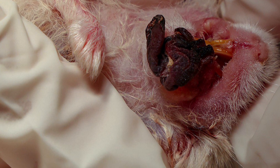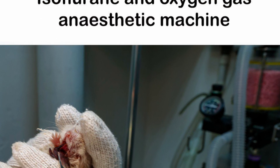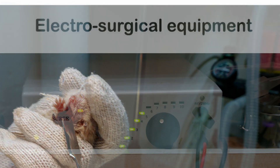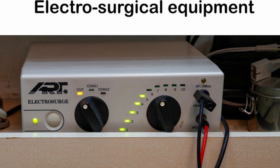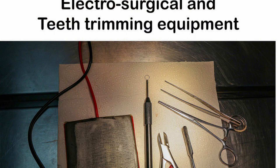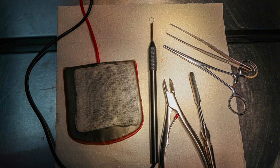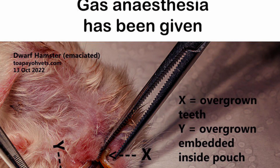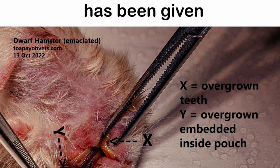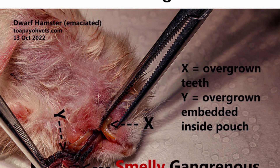Equipment used includes electrosurgical and teeth trimming equipment. Gas anesthesia has been given to this dwarf hamster, who is emaciated at 33 grams. Normal body weight is from 45 to 55 grams.